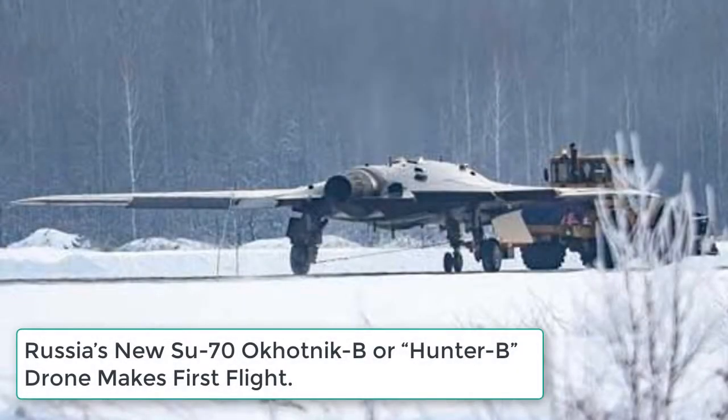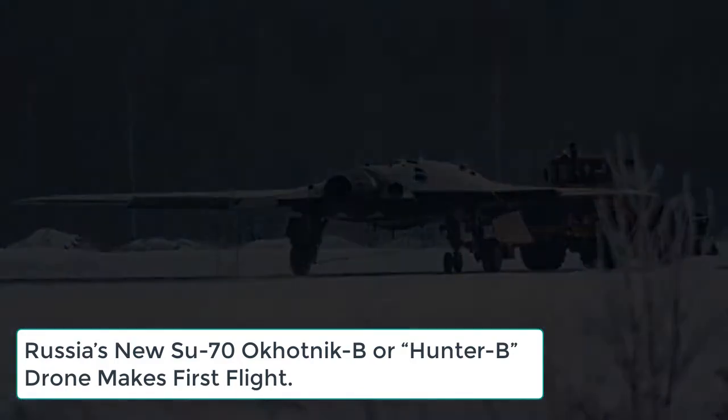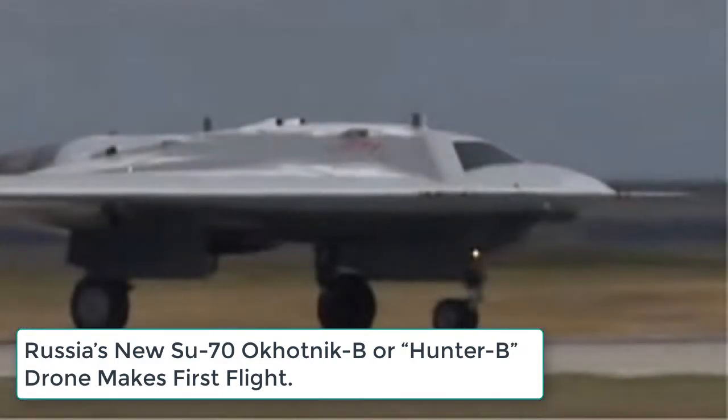According to Russian news agencies, Russia's new Sukhoi S-70 Okhotnik, or Hunter B, drone made its first flight on Saturday, August 3, 2019. The story was officially released following the successful test flight by the Russian Defense Ministry via the government news agency TASS.